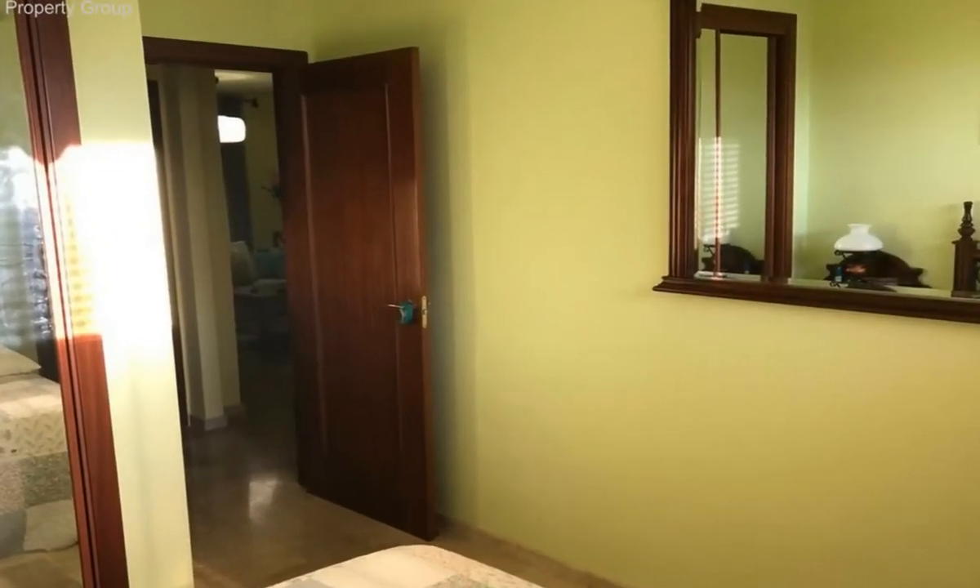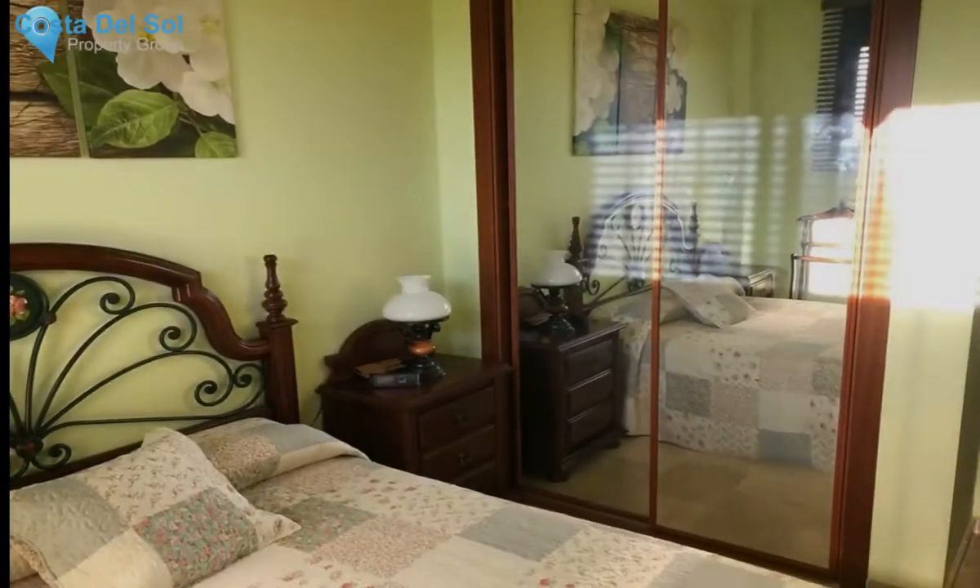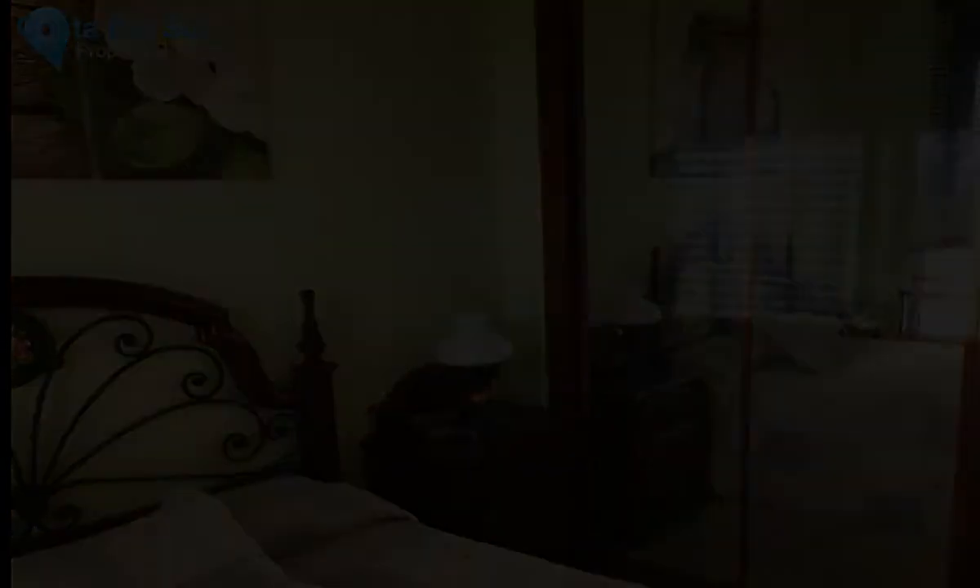Orientation: east, west. Condition: excellent. Pool: communal.